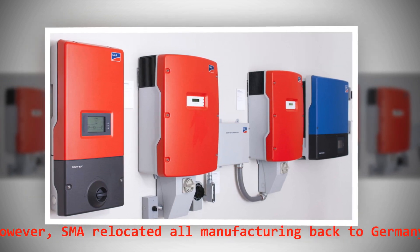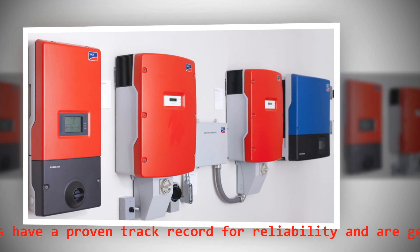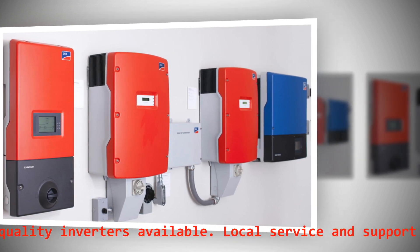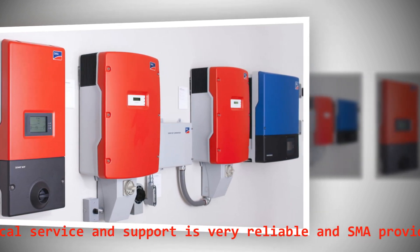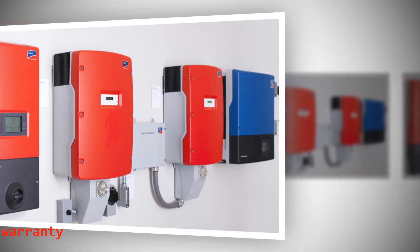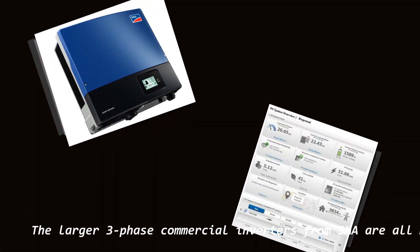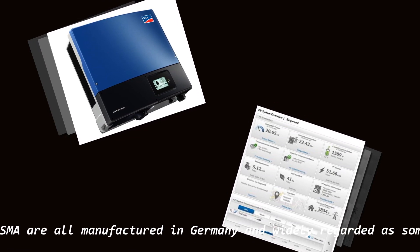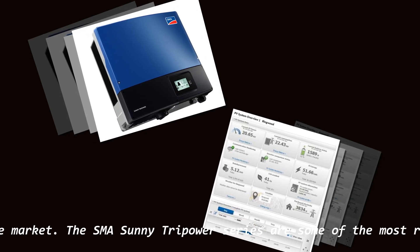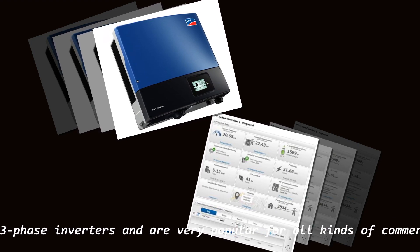However, SMA relocated all manufacturing back to Germany in 2019. SMA inverters have a proven track record for reliability and are generally considered one of the highest quality inverters available. Local service and support is very reliable and SMA provides an optional extended 10-to-20-year warranty. The larger three-phase commercial inverters from SMA are manufactured in Germany and widely regarded as some of the best commercial inverters on the market. The SMA Sunny Tripower series are some of the most reliable larger-scale three-phase inverters, popular for all kinds of commercial systems.